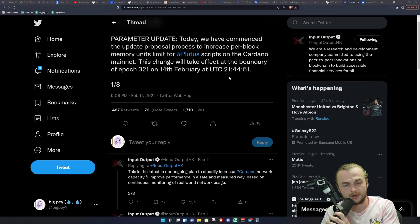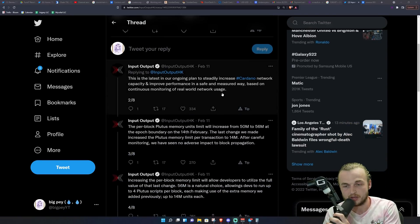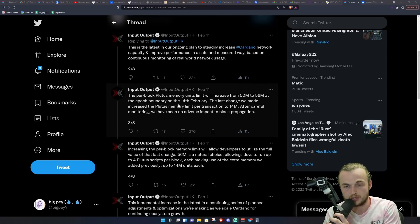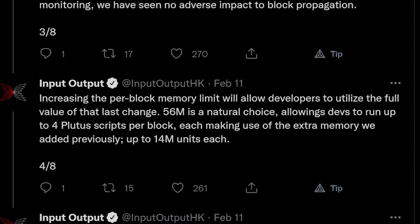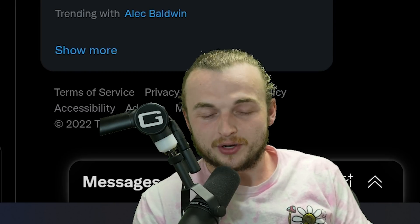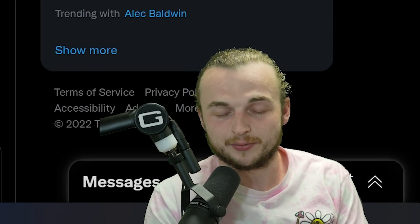This is happening very quickly. We just got one about a week or two ago and that really helped with congestion. So they're tackling this very quickly and very efficiently, and that makes me very excited for what's to come. The increase this time is a little bit smaller than the last one — the last one was 8, this one is actually 6, and they're going to increase it from 50M to 56M. This will be on the epoch boundary of the 14th of February. Increasing the per-block memory limit allows developers to run up to four Plutus scripts per block, each making use of up to 14M extra memory units each. We may also have another block size increase coming, and I'll keep you guys up to date on all of that.